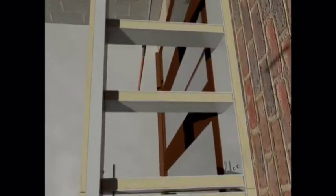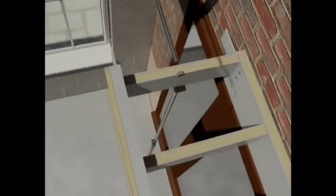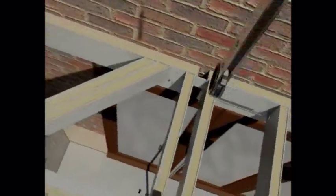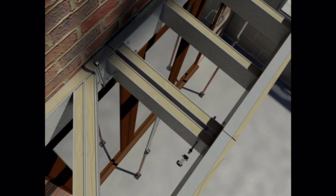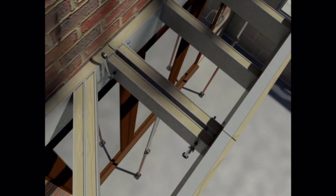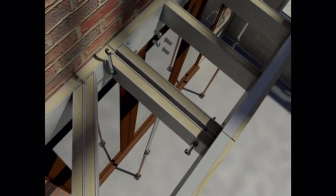Our patented aluminium ladder system makes the build as simple as can be. This uniquely engineered roofing plinth marries traditional beauty with the proven strength of engineered aluminium at its core.